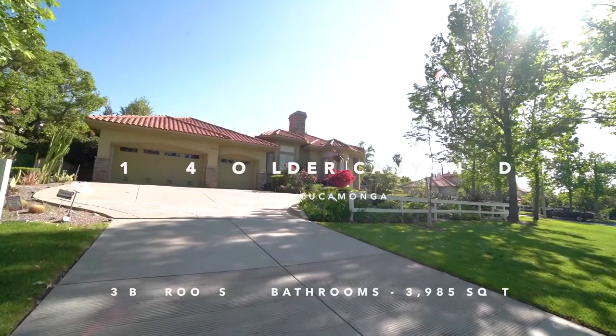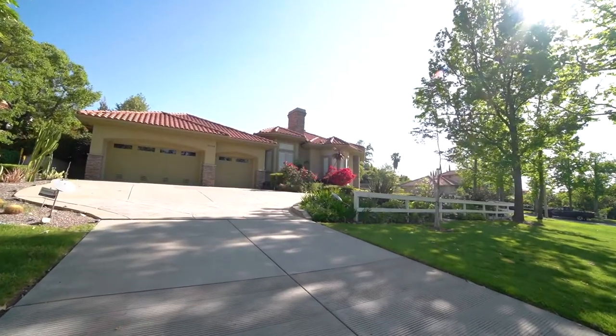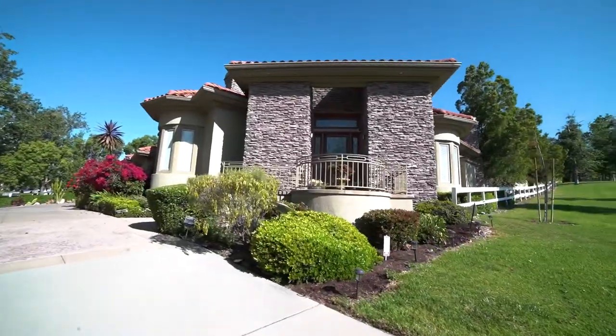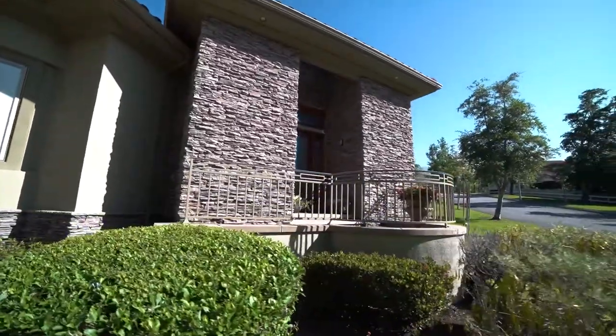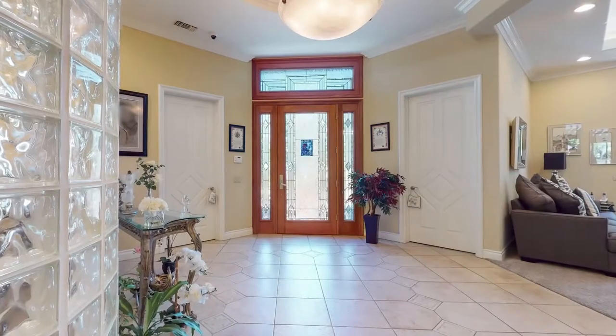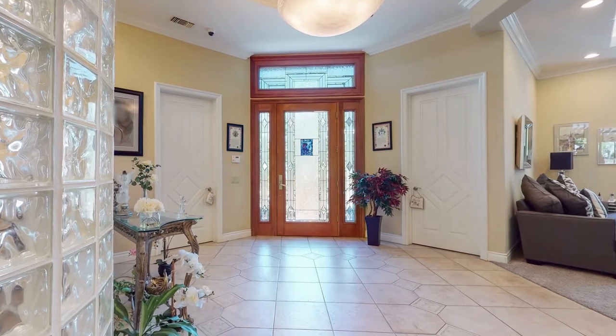Welcome to this beautiful custom-built single-story home in the prestigious Deer Creek neighborhood. No detail is missed in this grand estate on top of a hill on a corner lot. The stacked stone entryway and front door with glass inlay design lead to an immaculate foyer with double-seater lined closets.